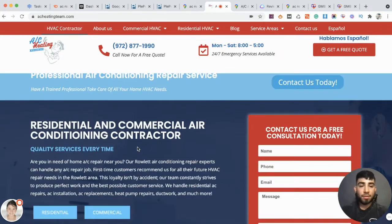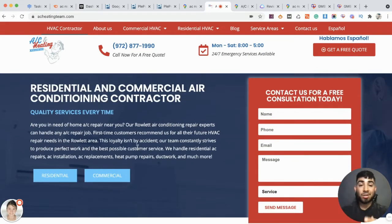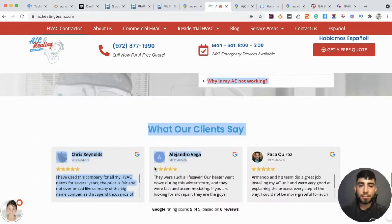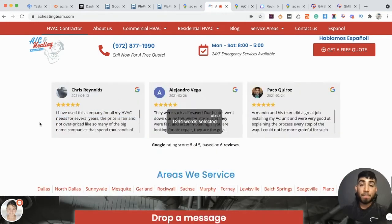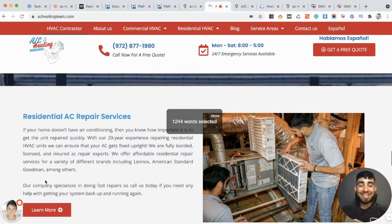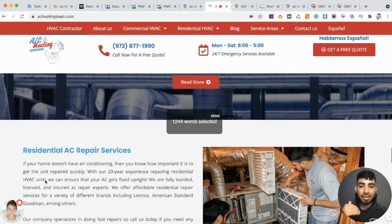Once you have your categories within the content, you also want to make sure you have good optimized content. Let's go ahead and see how much content we have on this homepage. We have 1,244 words. A lot of the websites I audit really only have maybe 300 words — 500 would be pushing it. This is going to vary niche to niche and area to area because there are areas that are more competitive. Right now we are working on getting higher rankings so we did go back and added a lot more content.